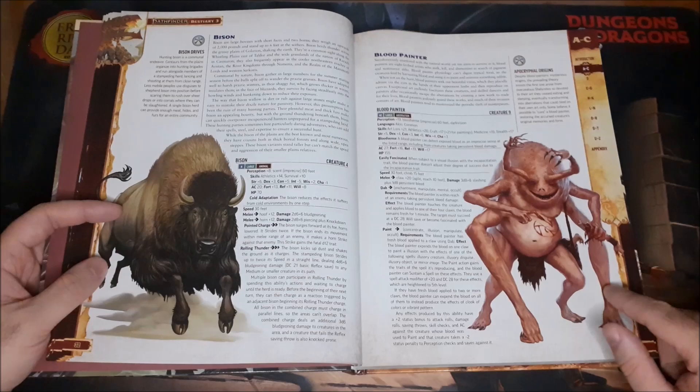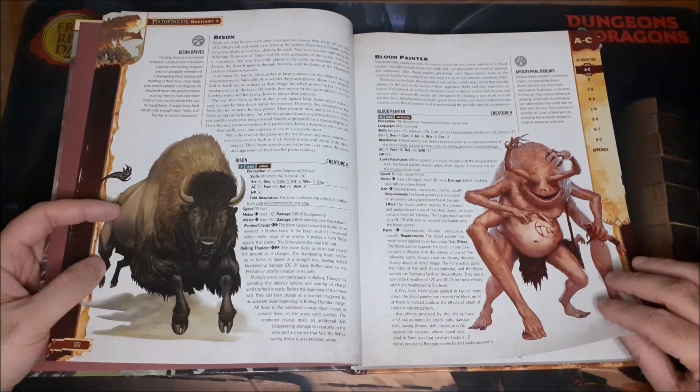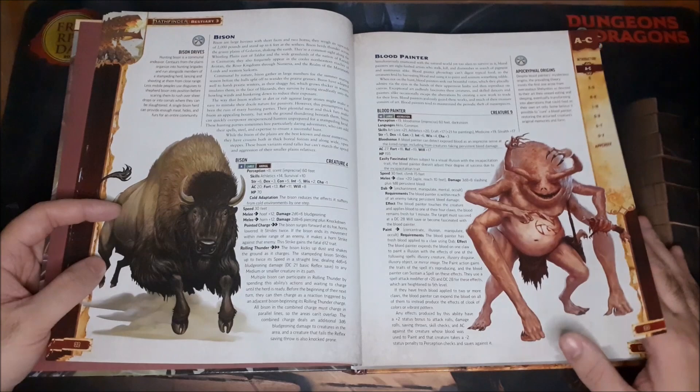The Bison — pretty straightforward. The Blood Painter is one I think would be a lot of fun to use — just bizarre creatures and I absolutely love it.